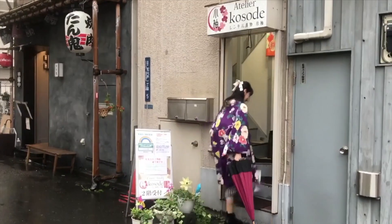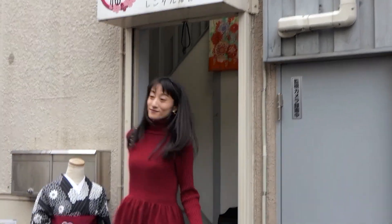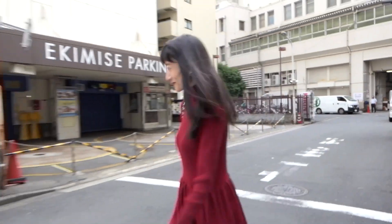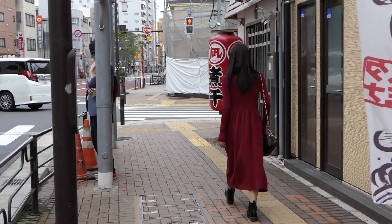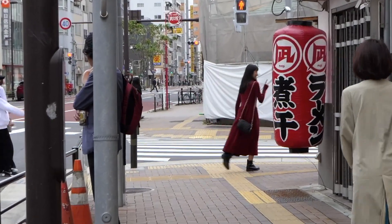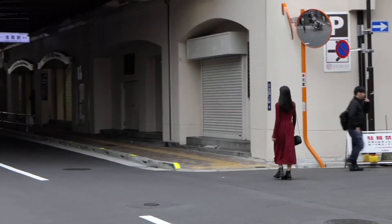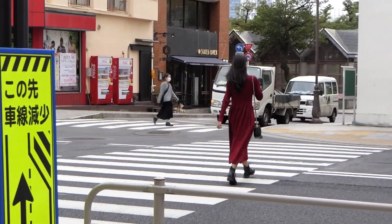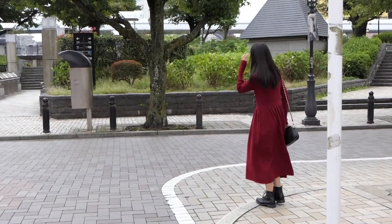We return the kimono at Atorie Kosode, change to our own outfits, and start the latter part of the course. It stopped raining — lucky me! Going under the Tobu Line overpass, we get to the Sumida River. You can see the tall Tokyo Skytree ahead. Let's go up the stairs for Sumida River Walk.